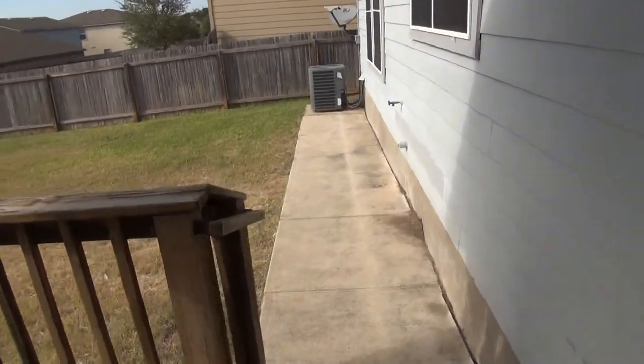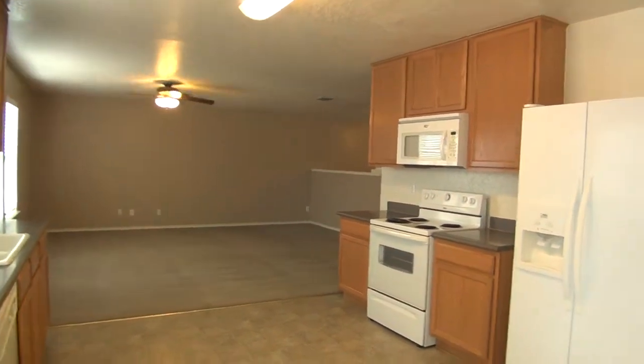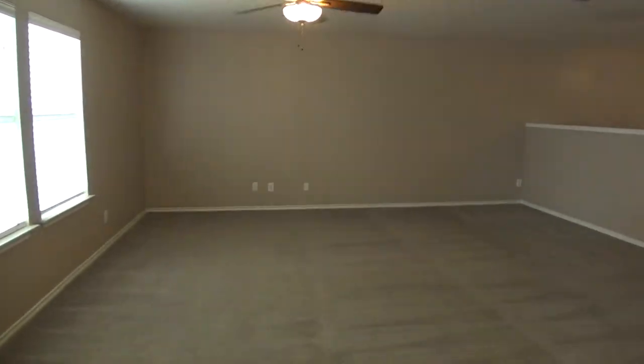We also have an extended patio if you want to do some barbecuing or set up some chairs. And you can see again how big this living room is.